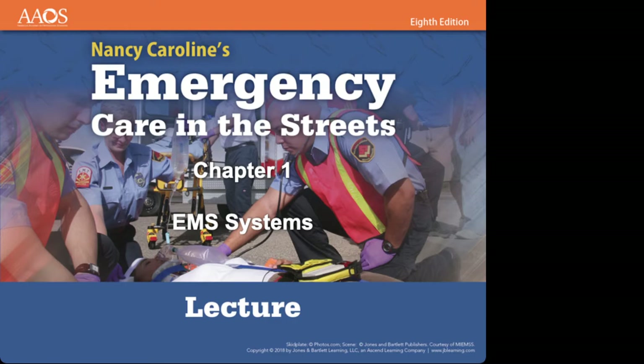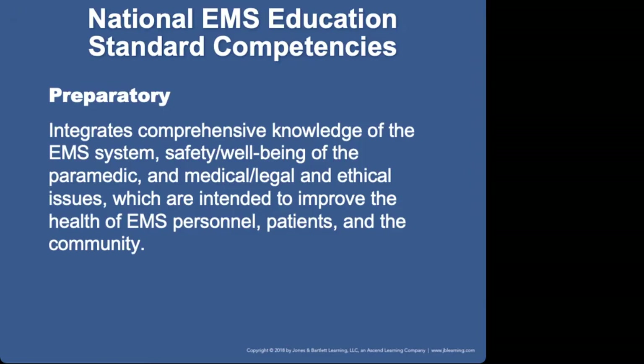One of the things I want to point out in these chapters is at the beginning of them, you will see a lot of national EMS education standard competencies. They're going to be at the start of every single chapter, and they are based off a set of standards that the Department of Transportation agrees on every few years as to what an EMS program needs to teach and what paramedic education needs to entail. The publisher puts these here so you know how this chapter will meet those education competencies.